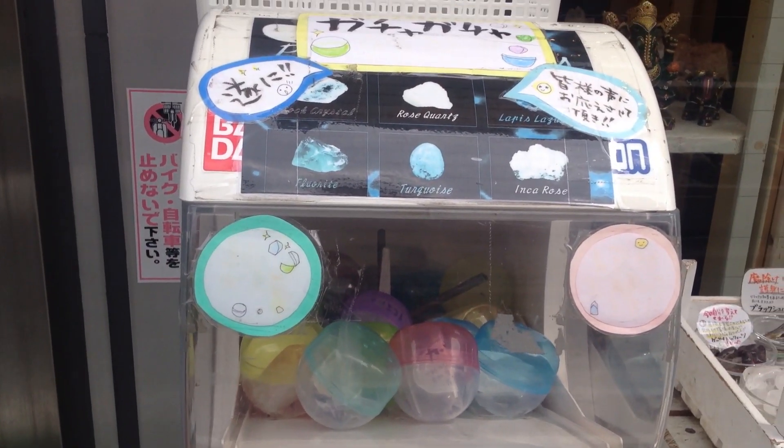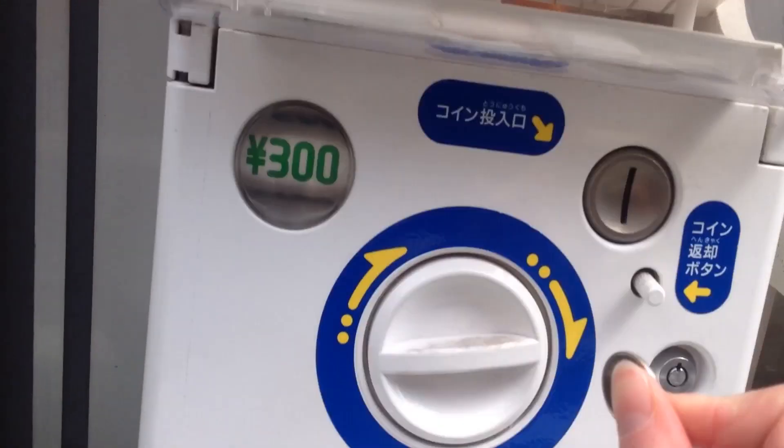I'm gonna give it a go because I know a certain sibling of mine that would love something like this. Let's give this gachapon a try!